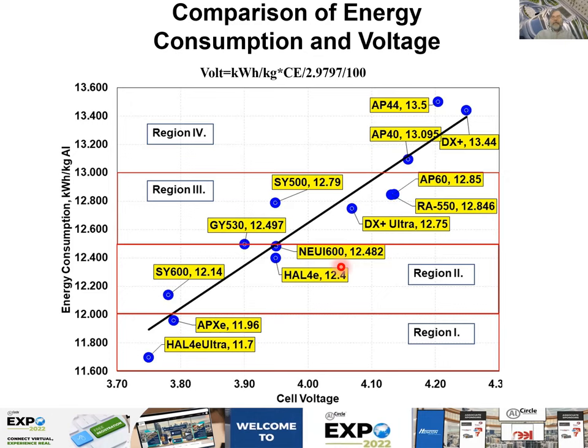In general, Chinese technologies have worse current efficiency than average, except for the NUI 600 which is on the fit. So those are the two ways to present the key performance indicators. Now I will present them one by one, technology by technology.